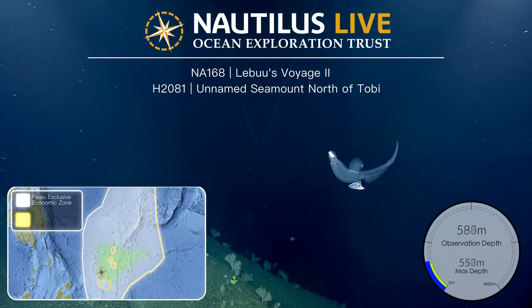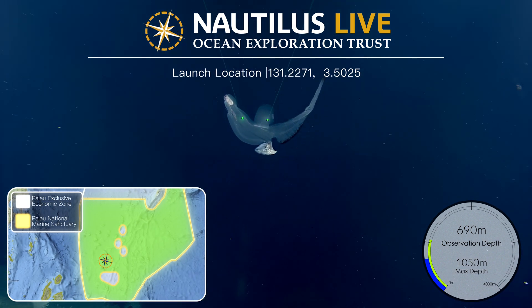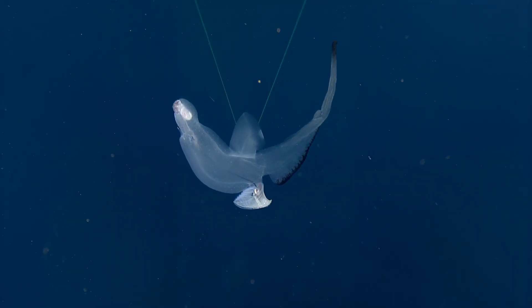There it is, right there. Okay, this is a giant heteropod. This is actually a gastropod. Its shell is hanging down on the bottom. This is incredible. This one's huge too — this is like 30 centimeters long.